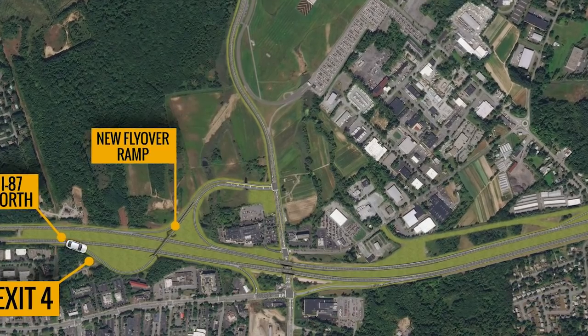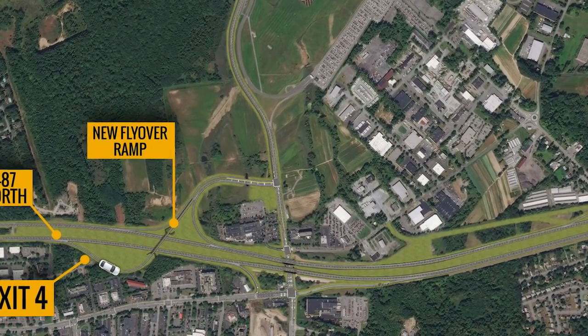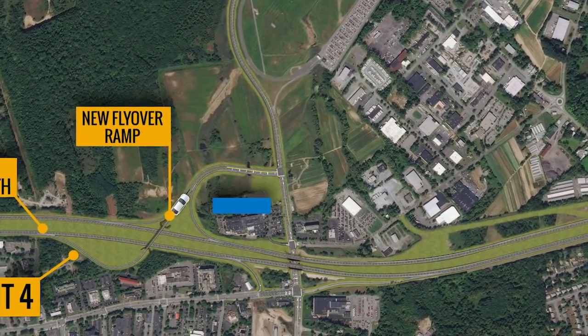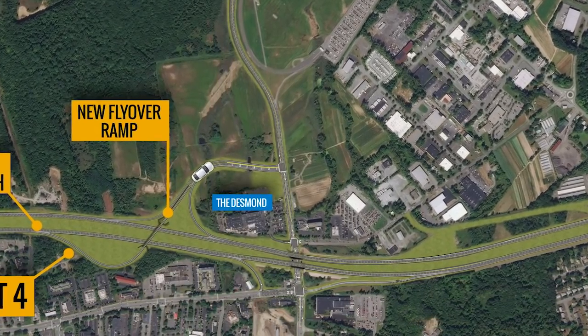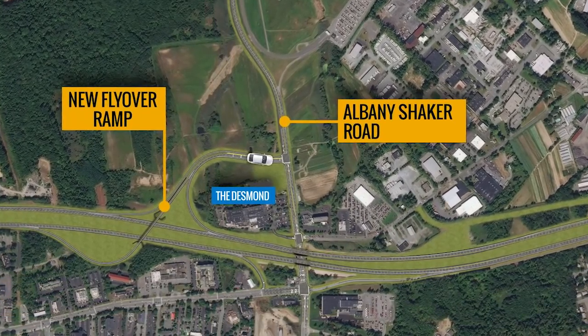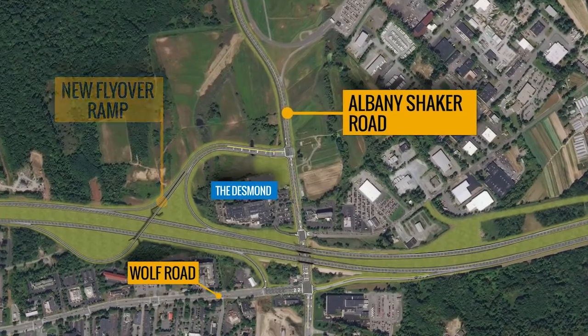With the Albany Airport Connector, northbound motorists will take the new Exit 4 flyover ramp, travel over the Northway, loop behind and to the west of the Desmond Hotel, to a new T-intersection with Albany Shaker Road, closer to the airport entrance while eliminating the need to access heavily trafficked Wolf Road.